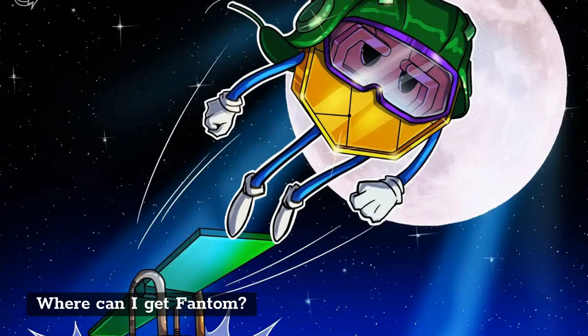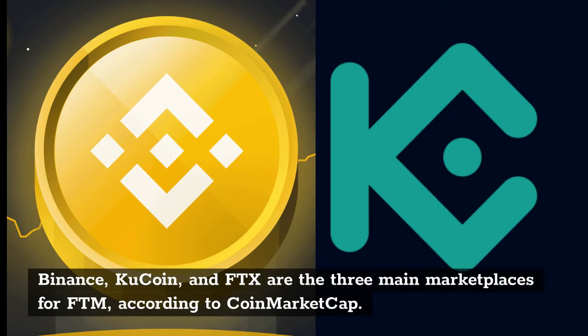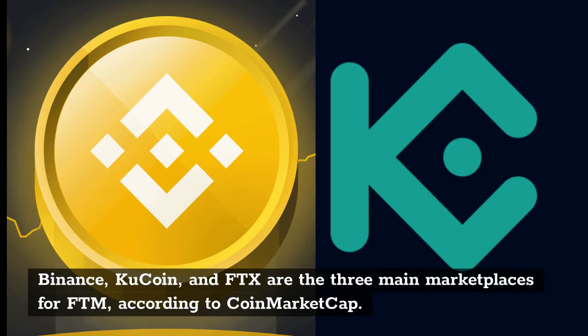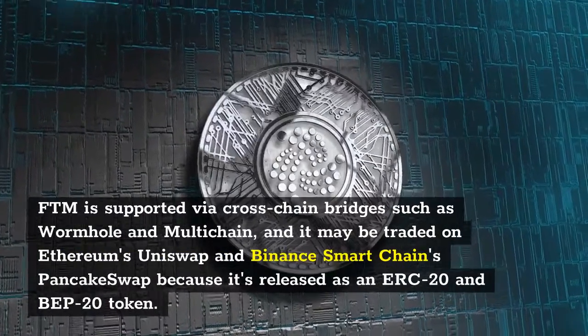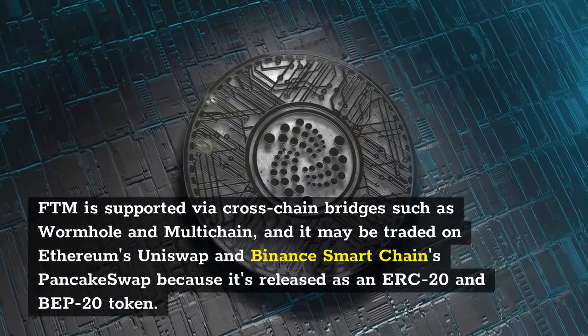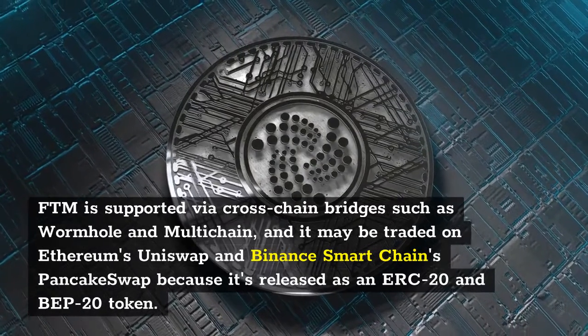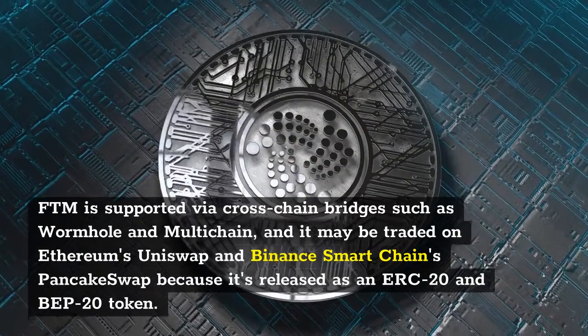Where can you get Fantom? FTM can be purchased on decentralized or centralized exchanges. Binance, KuCoin, and FTX are the three main marketplaces for FTM according to CoinMarketCap. FTM is also supported via cross-chain bridges such as Wormhole and Multichain, and may be traded on Ethereum's Uniswap and Binance Smart Chain's PancakeSwap since it is issued as both an ERC-20 and BEP-20 token.